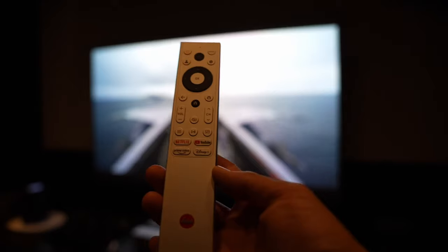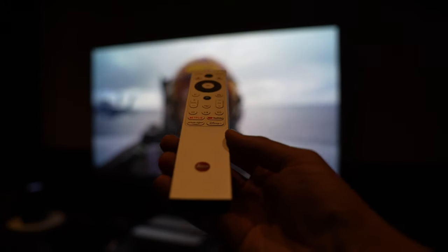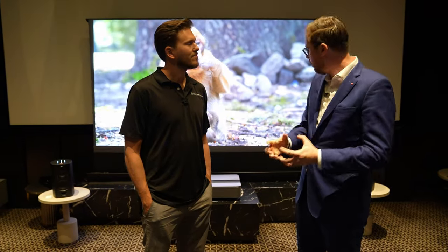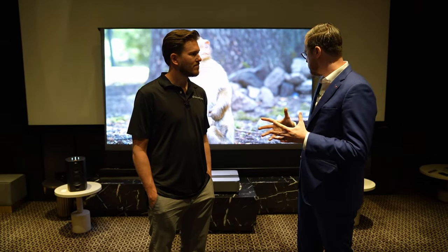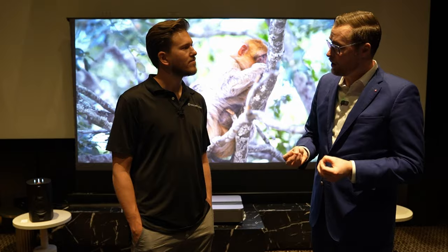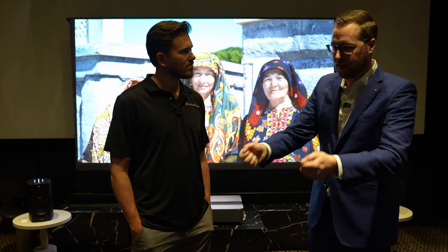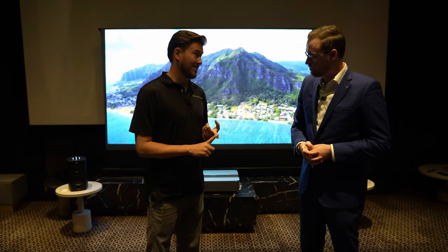We also have tuner support for ATSC 3.0 as well as QAM on cable. Google TV is built in, and our remote gives direct access to the most popular streaming services. Finally, it's all about performance — the Leica Summicron lens is really the heart of the performance, paired with Leica image optimization. Every single Summicron lens is individually tested before shipping, so when you receive your unit it is ready to go straight out of the box.